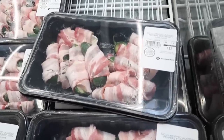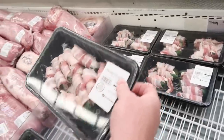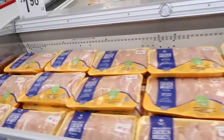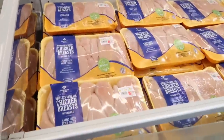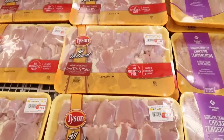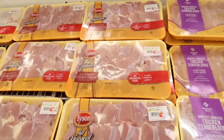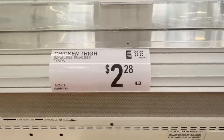Bacon-wrapped jalapeño peppers stuffed with cream cheese — that's a good time right there. Seven bucks. They have chicken breast for $1.98 a pound. And something they haven't had for a while is boneless skinless chicken thighs — all they've had for a long time was skin-on, bone-in. Yay for $2.28 a pound.